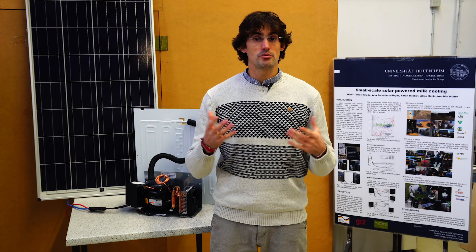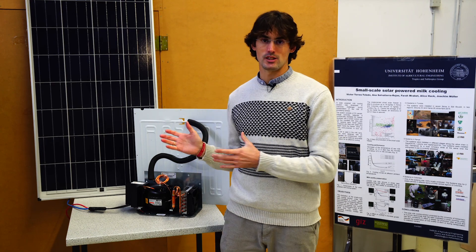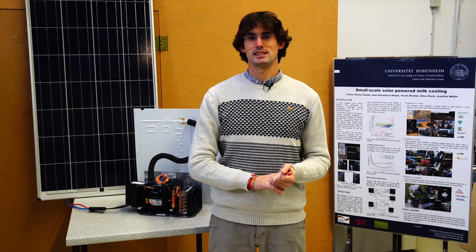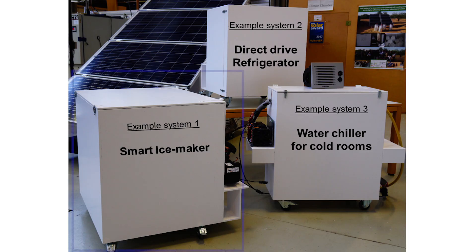We have studied different applications for the solar cooling unit and created three sample systems. The first is a smart ice maker, which can produce ice blocks to be used for fish cooling or milk cooling. The second is a battery-free refrigerator that can be used for vegetables or just as a household refrigerator.